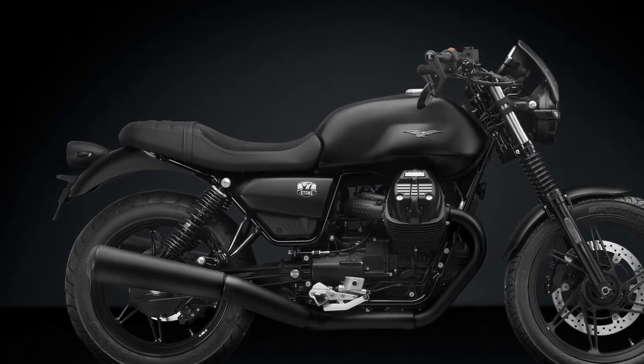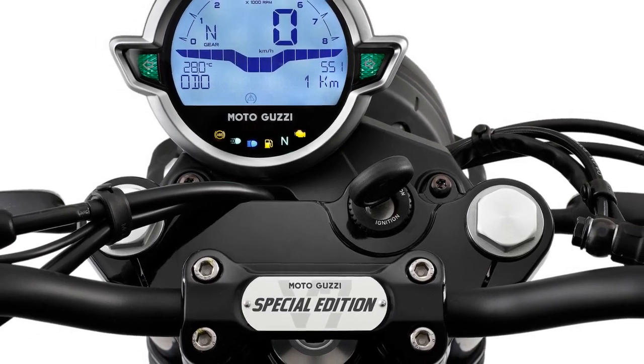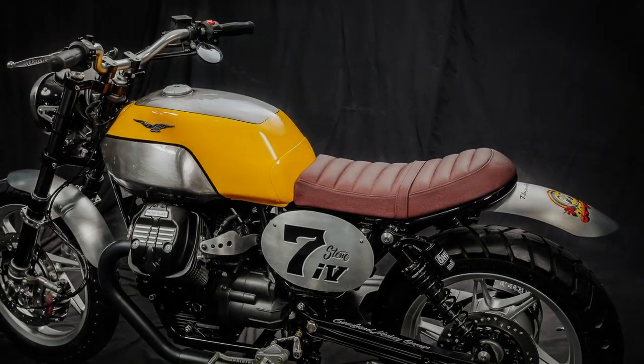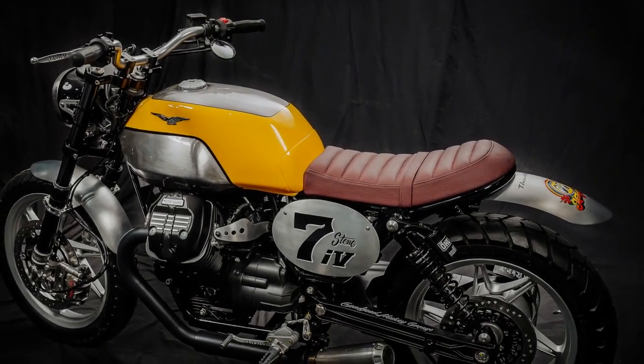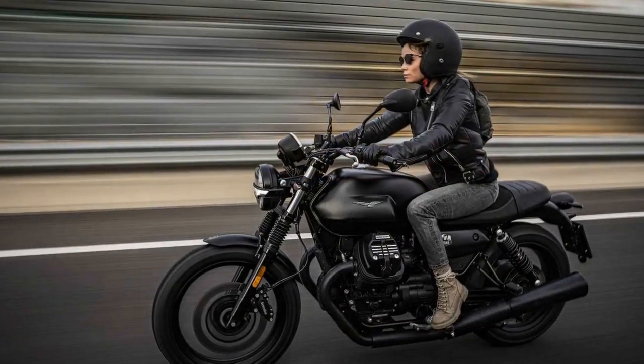6. Customization Options: One of the pleasures of owning a Moto Guzzi V7 Stone is the wide range of customization options available. You can personalize your bike with various accessories, such as different seats, luggage solutions, and exhaust systems, to make it truly your own.